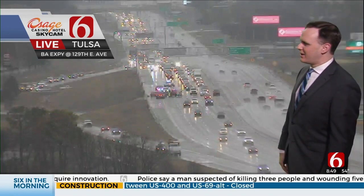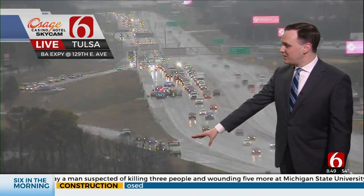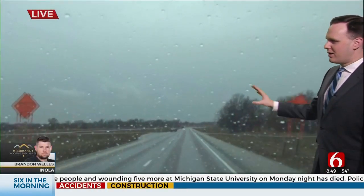That's the B Expressway westbound around 129th East Avenue coming out of Broken Arrow. You can see some folks also on the entrance ramp off the side there, but that traffic's been slow going. Our trackers have been watching the wet roads this morning, just keeping an eye on things. There's been some strong winds at times.